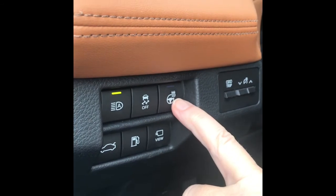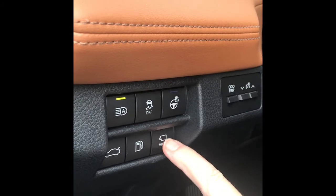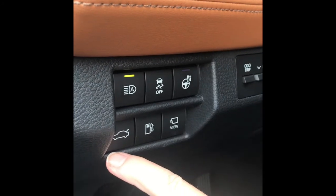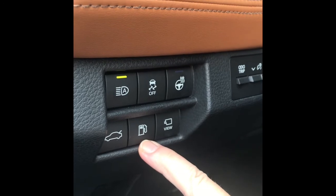if you want to activate your heated steering wheel, if you want to change the view of the bird's-eye camera, and you'll also find the release buttons for the trunk and the fuel door in this area as well.